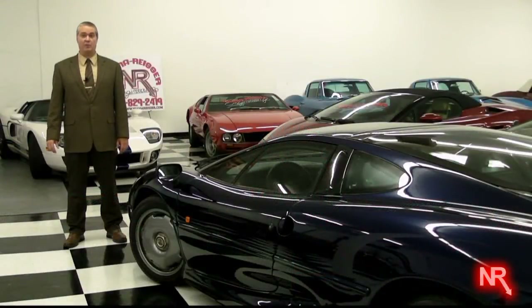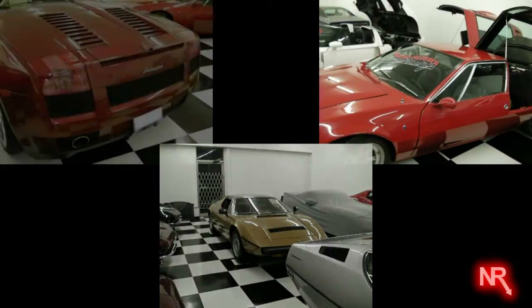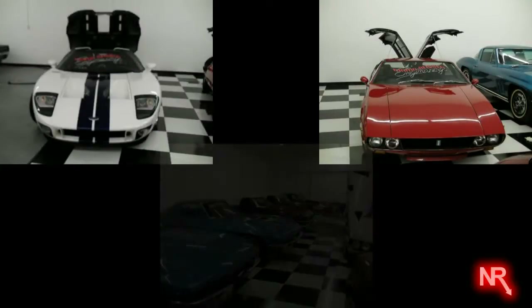These automobiles are champions of their time and still play a dominant role in today's automotive industry. Regardless of their age, they are remarkable in terms of the technology they display. Although there are numerous differences between these automobiles, they all have one thing in common: the internal combustion engine.